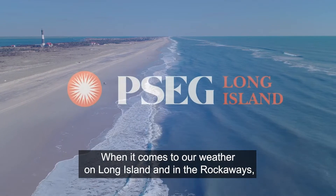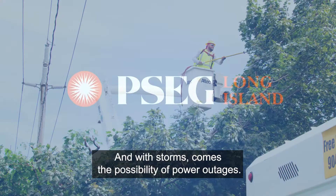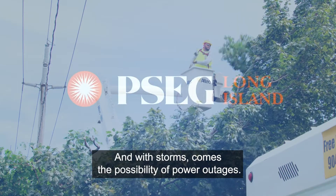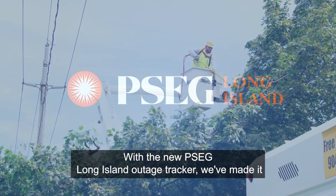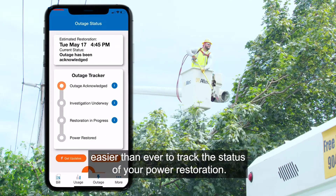When it comes to our weather on Long Island and in the Rockaways, we know that every season can be storm season. And with storms comes the possibility of power outages. With the new PSEG Long Island Outage Tracker, we've made it easier than ever to track the status of your power restoration.